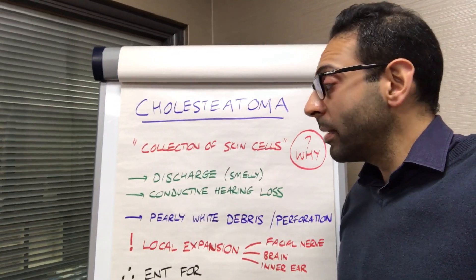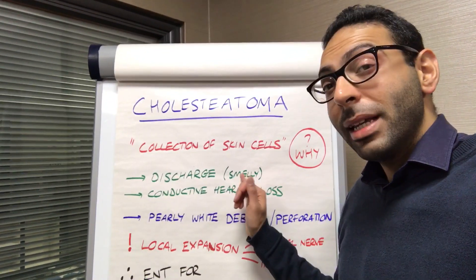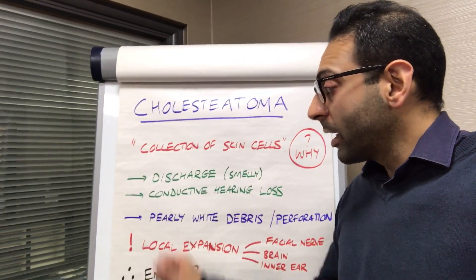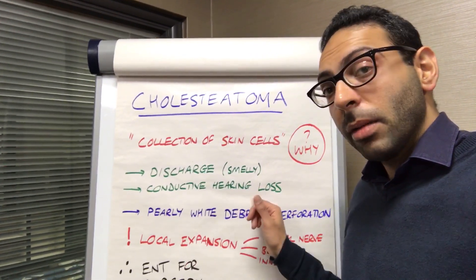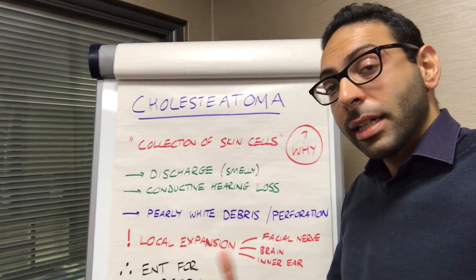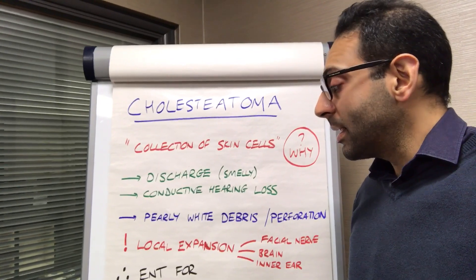It can lead to lots of symptoms, but predominantly things like discharge — typically smelly discharge. Often you'll hear of a story where they've had antibiotics regularly, thinking there are recurrent infections. Conductive hearing loss is quite typical because of the blockage inside, but also things like tinnitus or dizziness. There can be a variety of ear or ENT symptoms.